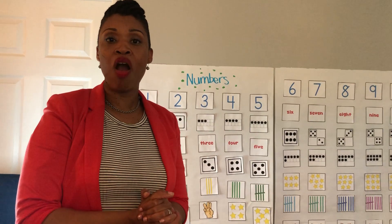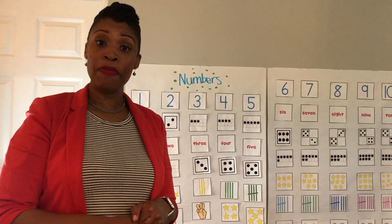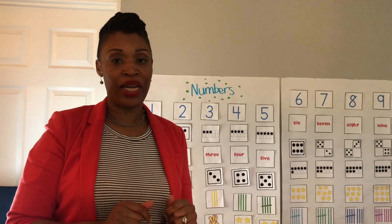Today is Monday, and we haven't seen our Today song in a while, so we're going to sing it together. Are we ready? We're going to do it regular, we may do it fast, we may do it slow — keep watching and find out.